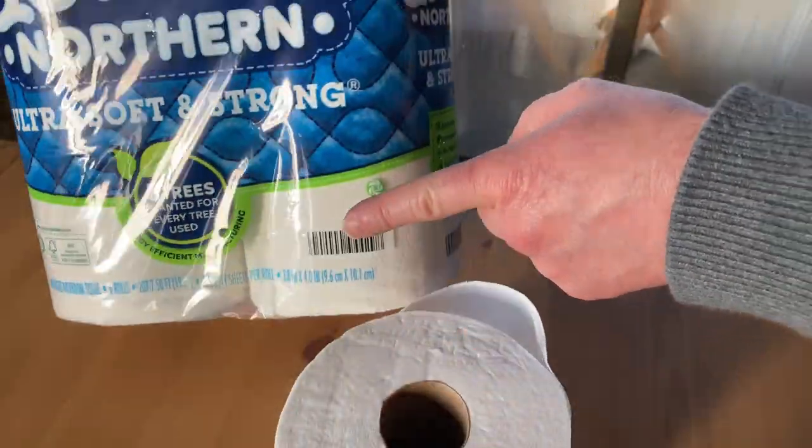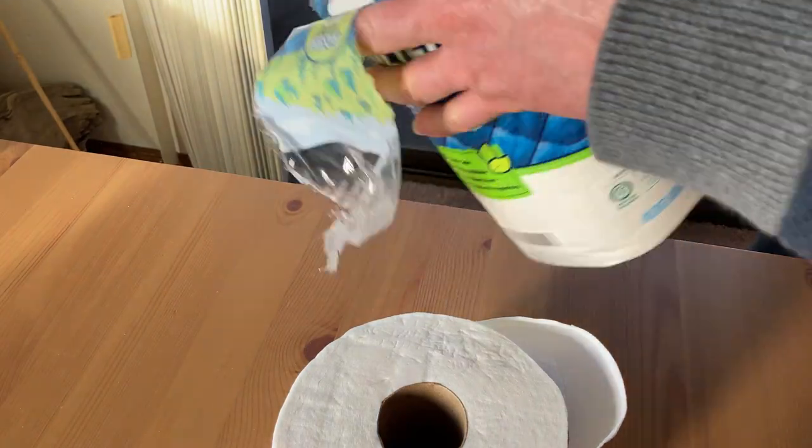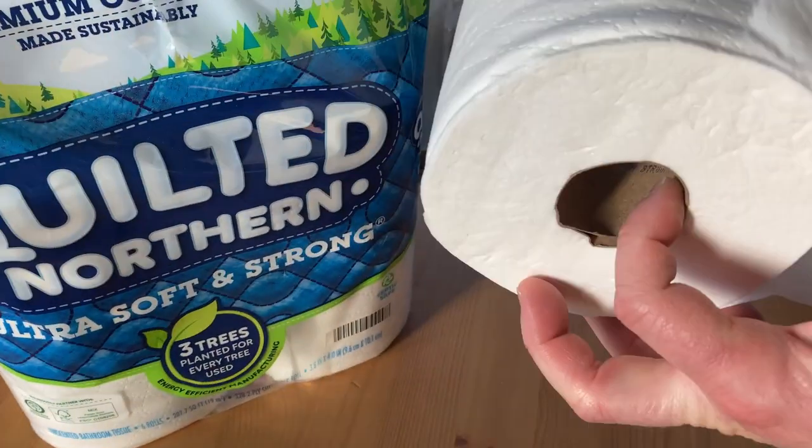So you get one, two, three, four, five, six rolls when you purchase this and it's really good. And it's really soft.